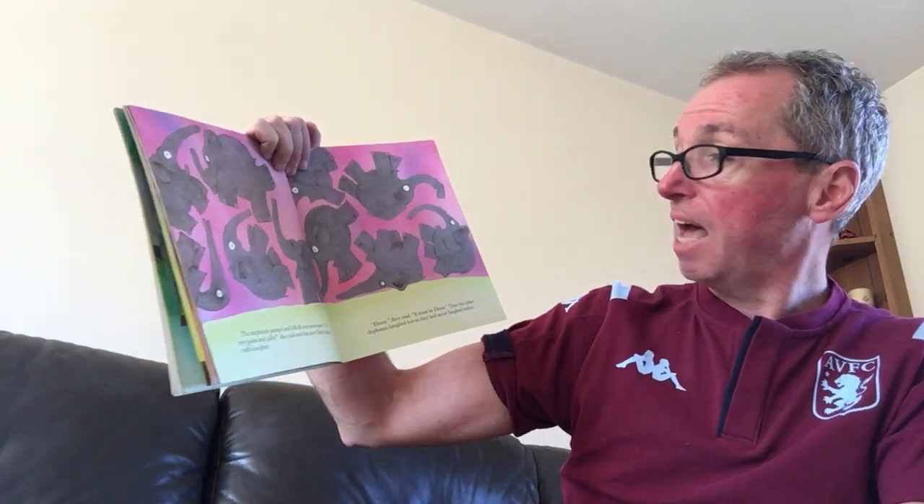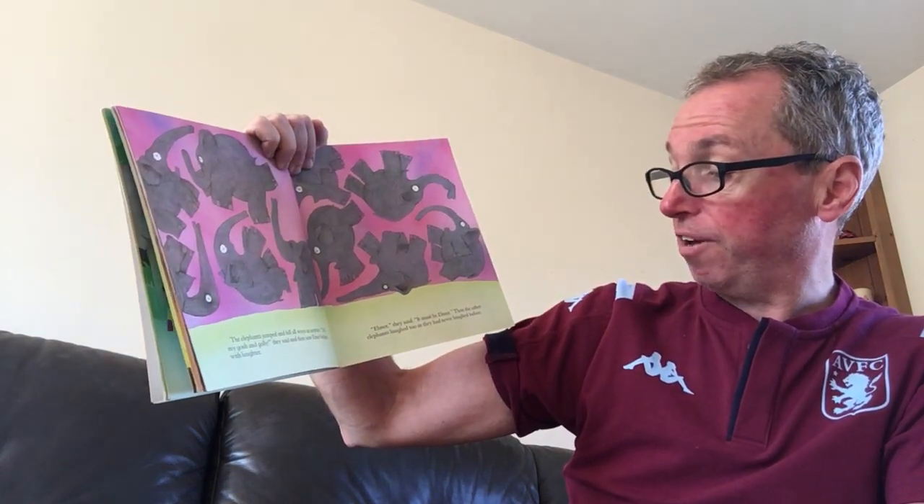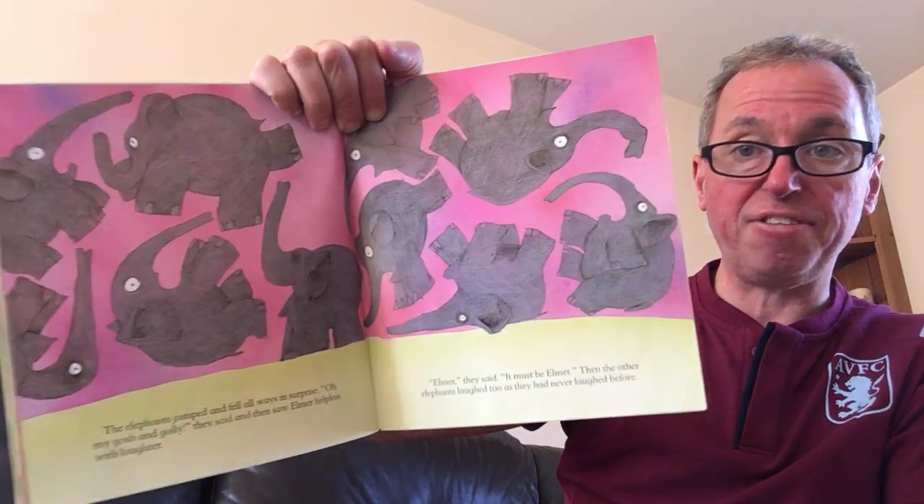The elephants jumped and fell, all in surprise. Oh my gosh and golly, they said. And then they saw Elmer, helpless with laughter. Elmer, they said. It must be Elmer. Then the other elephants laughed too, as they'd never laughed before.